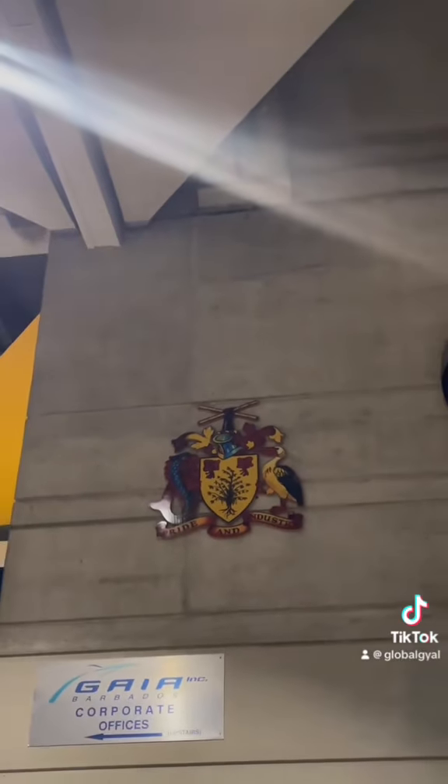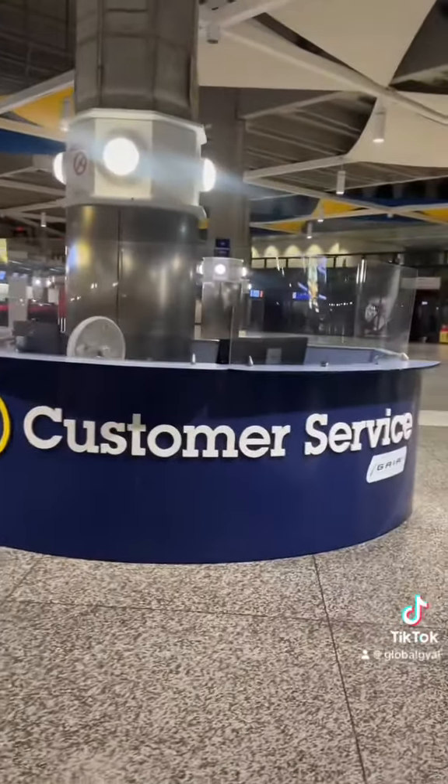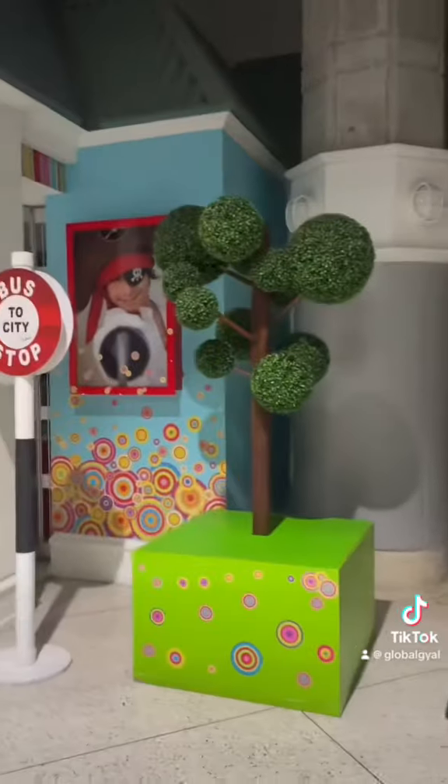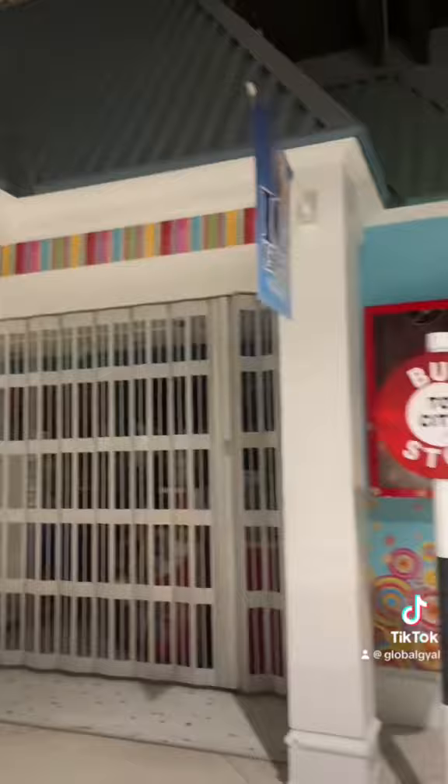They have the coat of arms — I know it's a flying fish on the left, but is that a seagull on the right? Somebody please help me. They also have a customer service desk. Once you go through security you get to the duty free area, which I thought was very cutely designed — it's giving a little Bridge Town, and I really like that aspect of it.